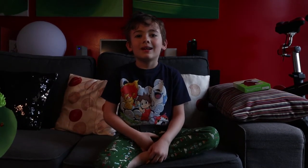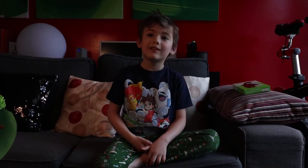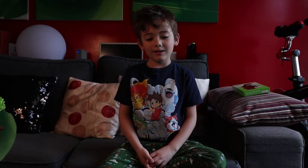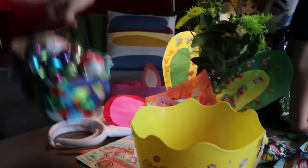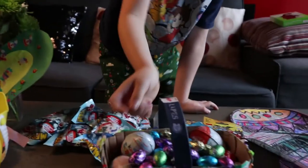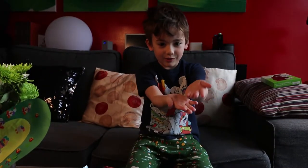Hi TV people! This is an Easter Hudson's Haul video. Today is Easter and the Easter Bunny left me this many eggs. It came from the bottom all the way to the top. Do you know how many that is?